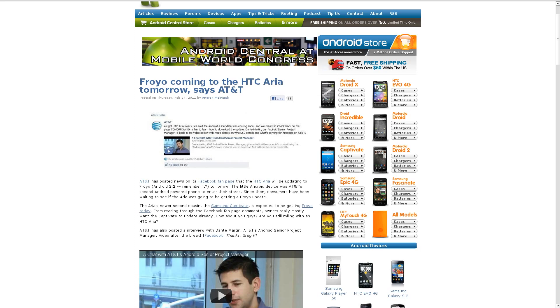AT&T posted on their Facebook fan page this week that a couple of their Android-based devices would be receiving updates to Froyo. Those two devices mentioned specifically are the Samsung Captivate and the HTC Aria, so if you have either of those devices and haven't already rooted them or replaced the ROM, you might want to be on the lookout to see if you've received this latest update yet.